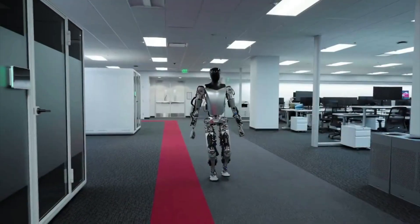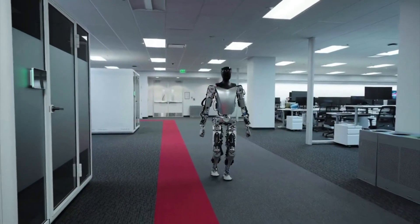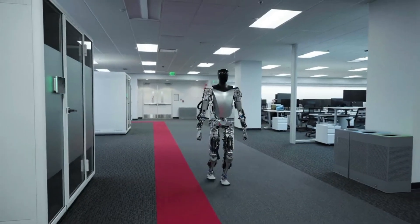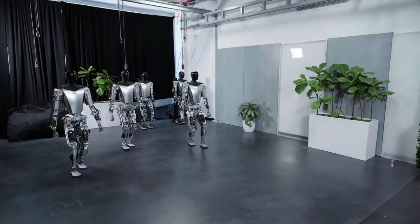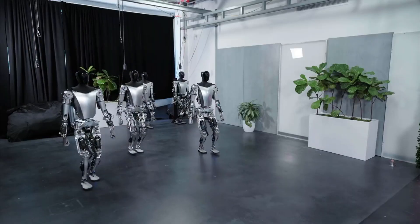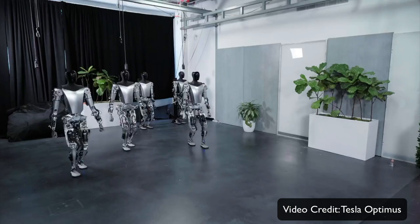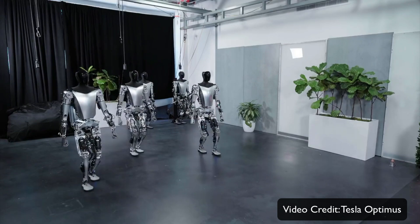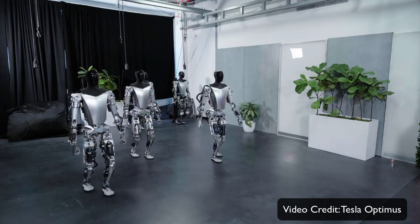In the video you can see these bots actually walking around, roaming around individually and as part of a group. They are walking around trying to understand the environment, and you can also see these bots are part of Tesla's factory where the Cybertruck is made.